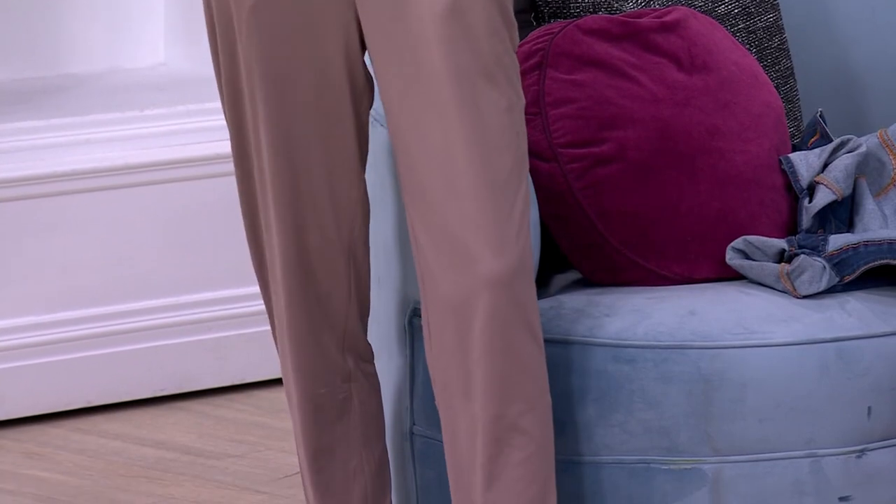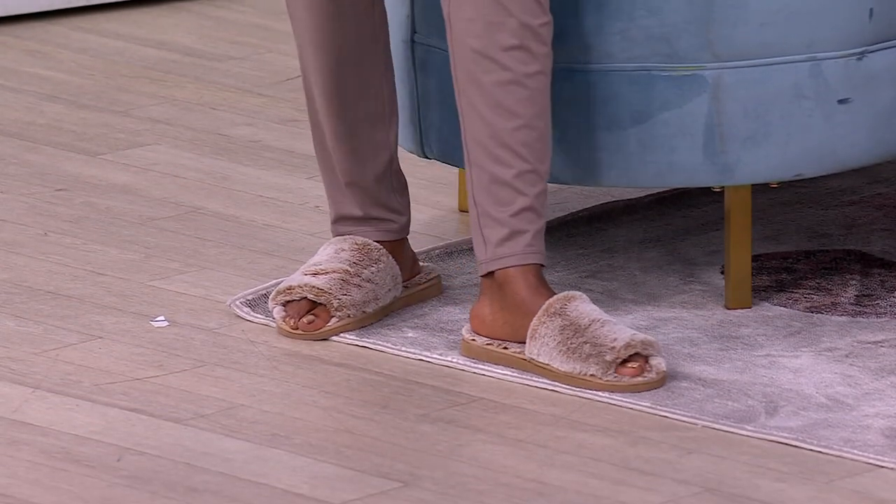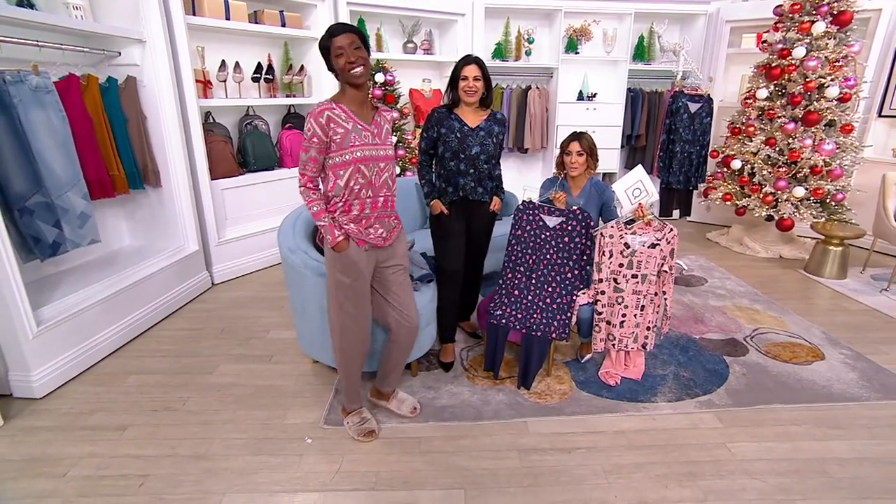That looks great. And now Ade has on an extra-extra-small in the regular inseam because she's five-eight. Those slippers look so comfy! The whole look — are those Koolaburra by Ugg? Minnetonka? Oh, Minnetonka. Gosh, I might need to go and get those. I'm just staring at the slippers now too with the pajamas.